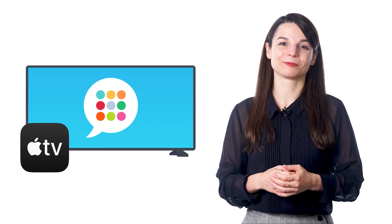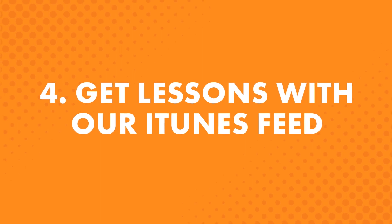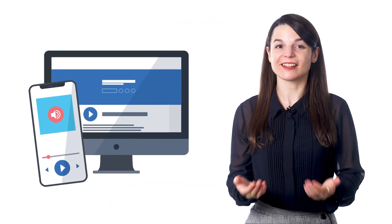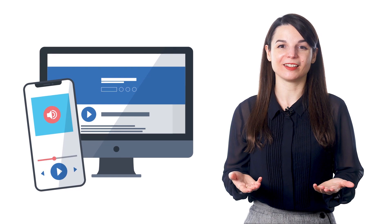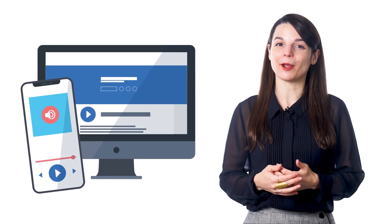But if you're not an Apple TV subscriber, don't worry. The fourth way — get lessons with our iTunes feed. iTunes can download your lessons automatically and have them saved forever. You get every single lesson as it comes out, and you'll never miss one — they're saved in your iTunes. Simply search for us on iTunes and subscribe.